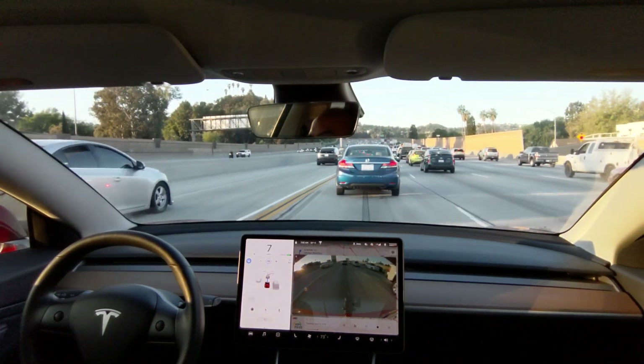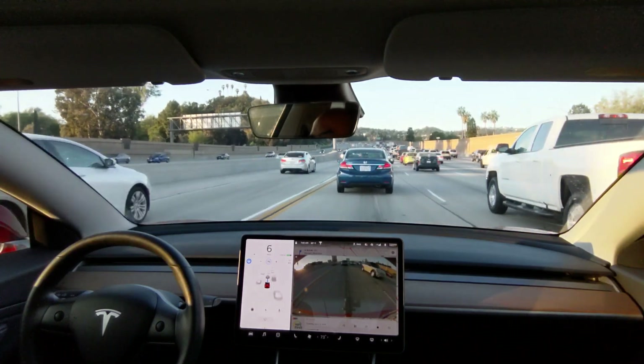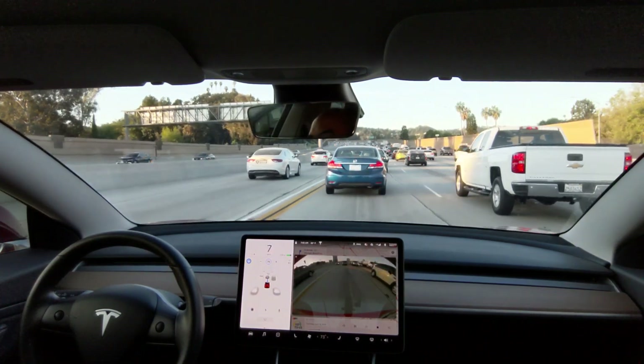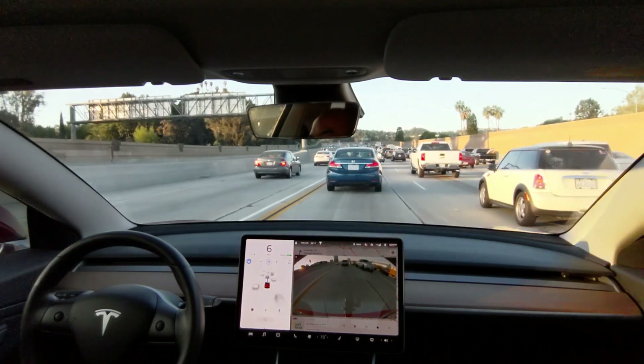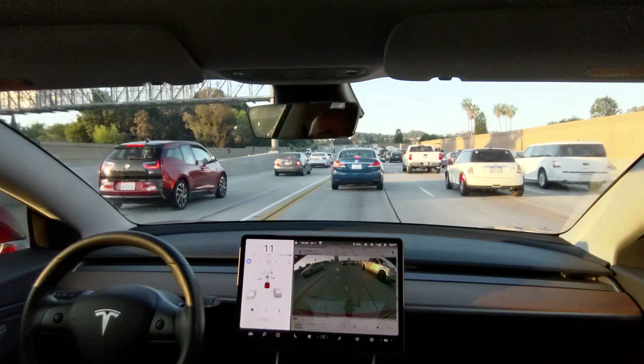I'm running Navigate on Autopilot and as you can see I'm in the lane adjacent to the carpool/HOV lane. In California it's illegal to cross a solid white line, as per California Vehicle Code 21655.8. You can only enter when it becomes a dashed white line.